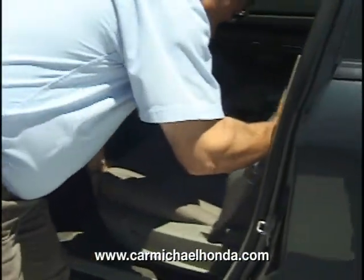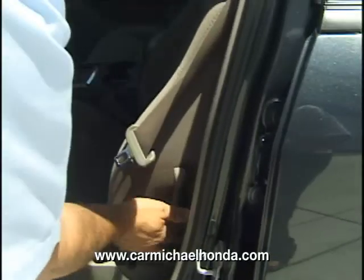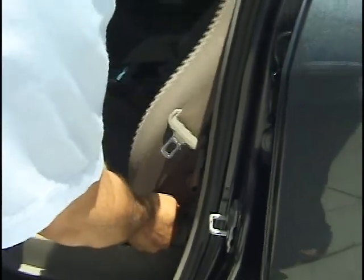It's a manual operated seat, but you also have lumbar support. You have a seat back that you can raise or move back and forth to get the right comfort and fit.